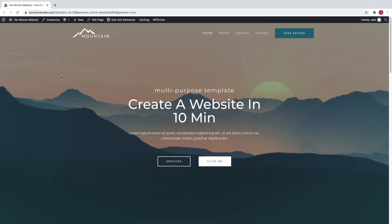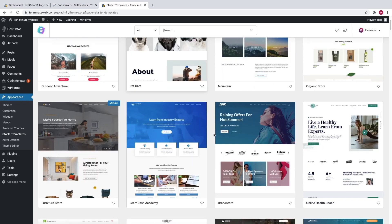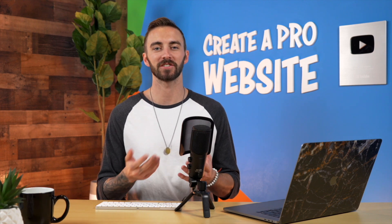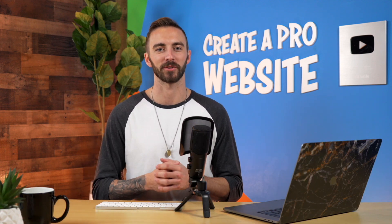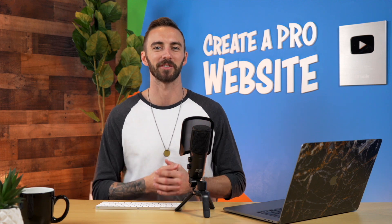So that's it! Now you know how to get a domain name and hosting, how to import a demo site, and how to edit the content to make it your own. If you'd like to get started with building a website like this, just click on the very first link in the description below. Feel free to subscribe to my channel for more awesome website tutorials. I'm Dale from Create-A-Pro Website, and I will see you on the next video.